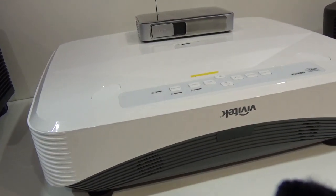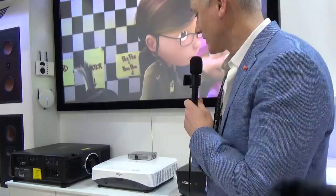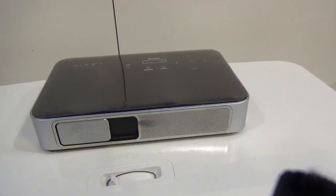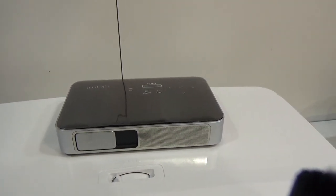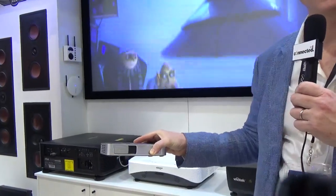Also next to it we do ultra short throw laser. This is a high definition ultra short throw laser called the 765Z. It retails for $5,999 as well, and on top of it, one of the smallest digital projectors on the market — this is a CUMI Q38, which is a native 1080i high brightness pocket projector. The guys at Vivitech produce some of the world's finest micro projectors on the market. Very, very high brightness.